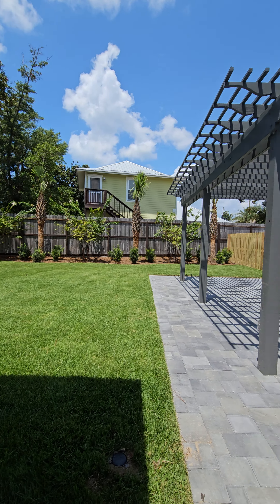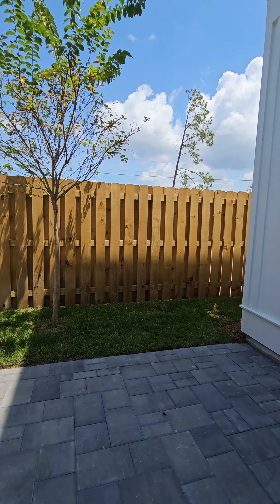Nice palm trees. I'm going to pause this and take you guys out front to show you the view from the front.